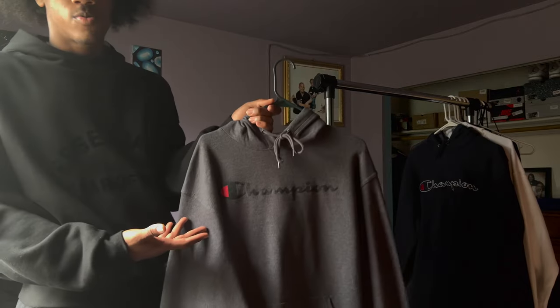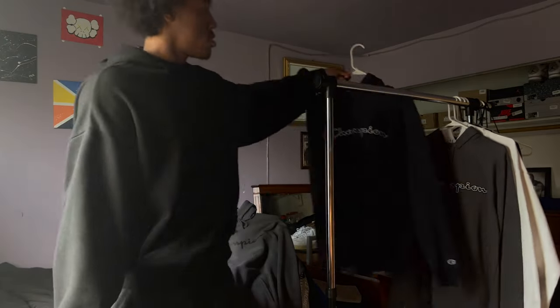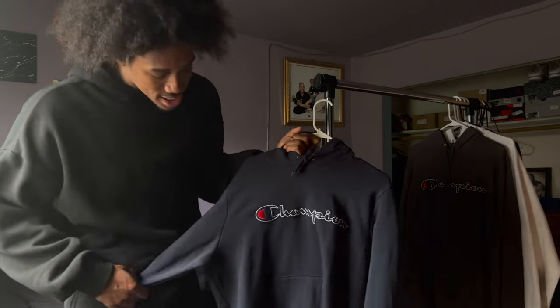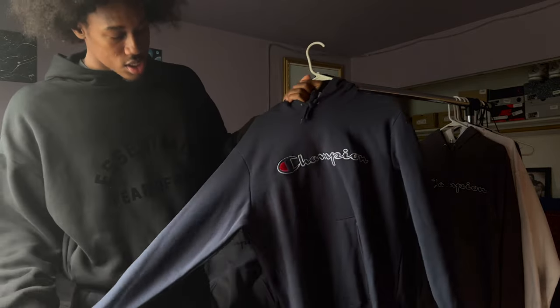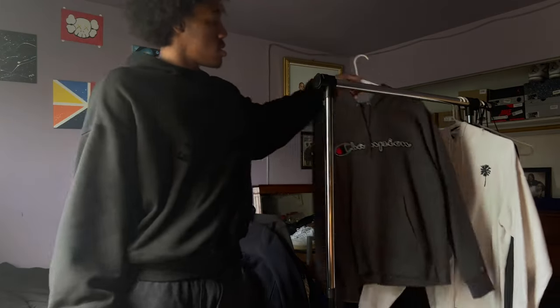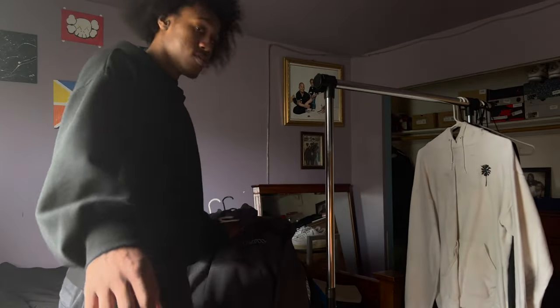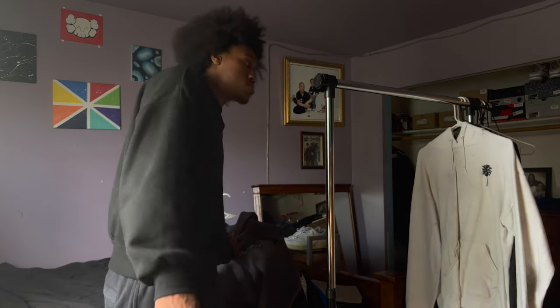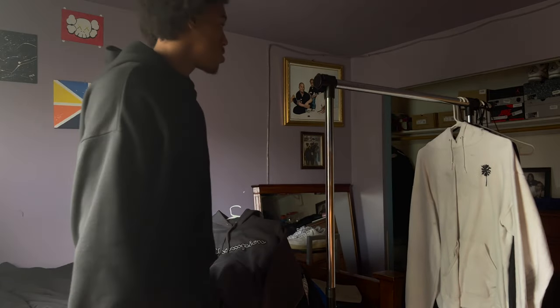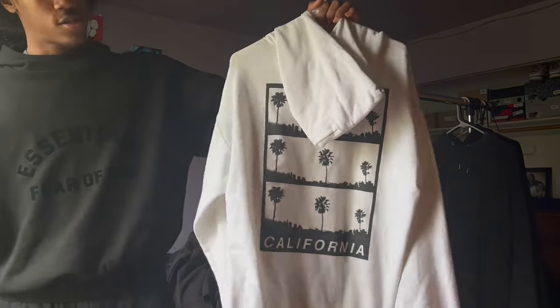We got another regular gray Champion hoodie, nothing too special. I also have what I thought was black but in the light it's navy blue. It's a decent hoodie but I don't really wear it. We're getting towards the back of the collection now — the hoodies I don't wear. I got a lot of Champion hoodies because freshman and sophomore year, Champion was my brand, that's all I was wearing. But I've moved on.